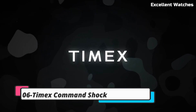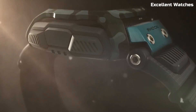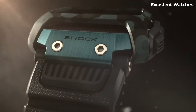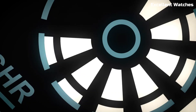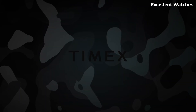Number 6: Timex Command Shock is the ultimate outdoor adventure companion. Built to withstand the toughest conditions, it's shock resistant and ready for your wildest escapades. This rugged timepiece features a durable case, Indiglo backlight for low-light readability, and a reliable digital display. With essential features like a countdown timer, alarm, and hydration alerts,